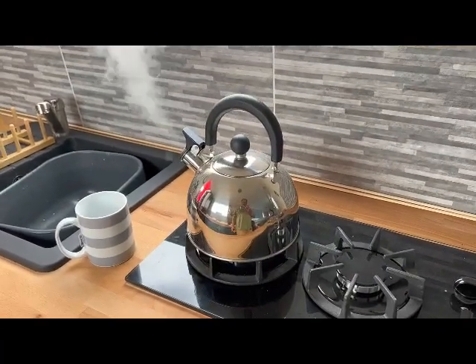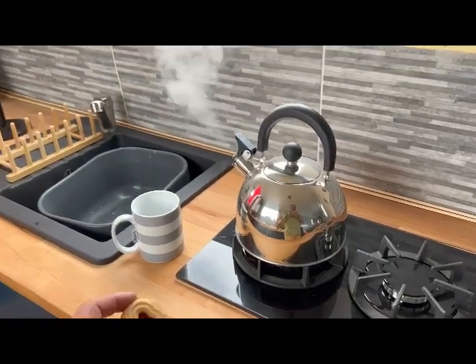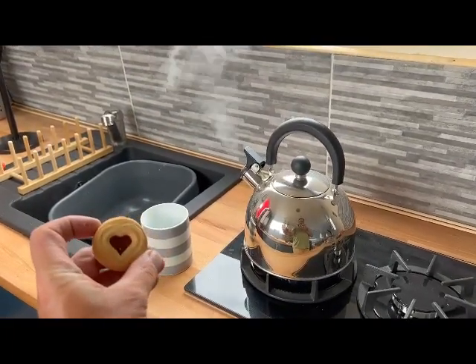First cup I've boiled on the new hob. Look at the biscuits - look at that, how sweet!